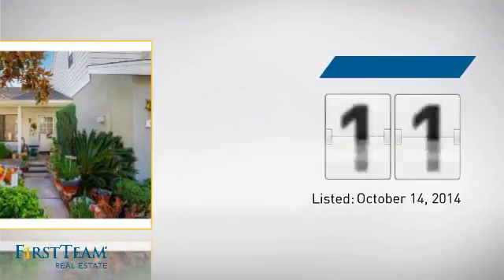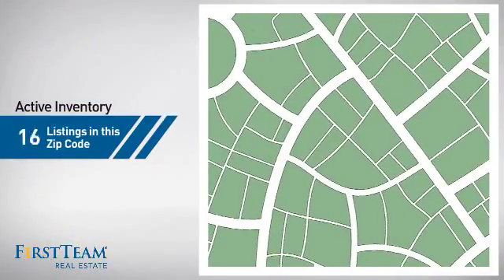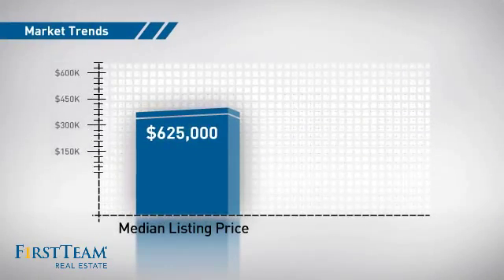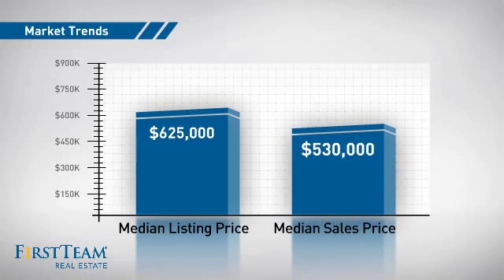It's been on the market since October. Wondering how it stacks up against the competition? There are now just under 45 homes on the market within this zip code, with a median list price of just under $650,000 and a median sale price of just over $525,000.